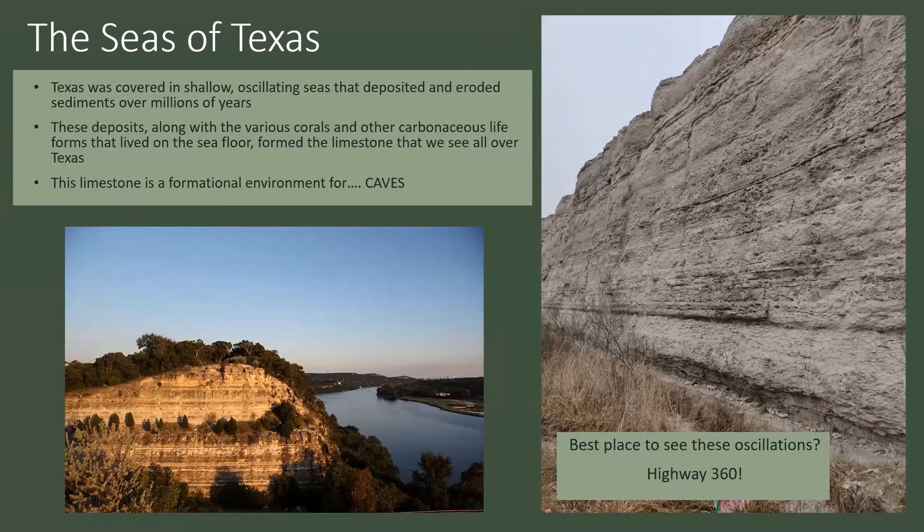Texas was covered in shallow, oscillating seas that deposited and eroded sediments over millions of years. These deposits, along with the various corals and other carbonaceous life forms that lived on the sea floor — they would grow, live there, and as they died, they would go on to form limestone. And this limestone is the formational environment for caves. That's why we have so many caves in this area — Texas being covered in limestone made the perfect environment for it.